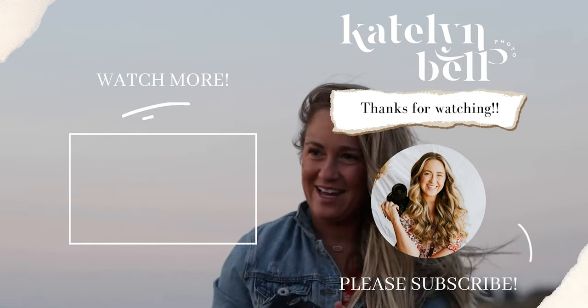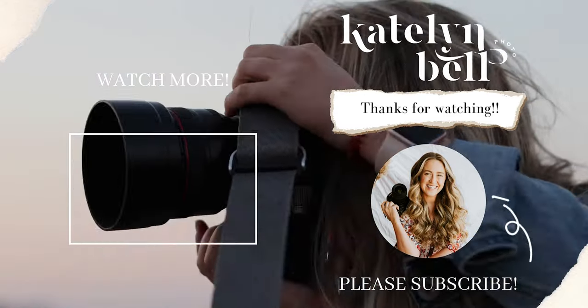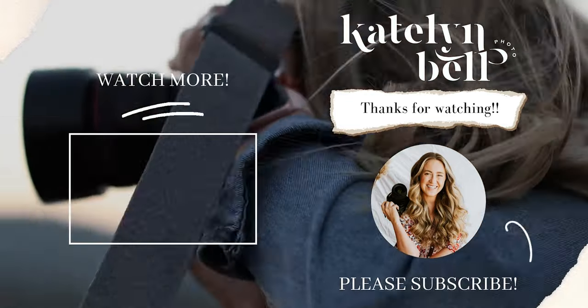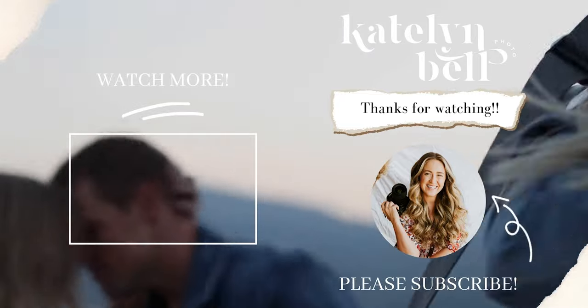Alright, thanks for sticking around, guys! If you have any other behind-the-scenes type sessions that you want to see — whether it's newborns, families, or bridals — just let me know. I would love to do more of these. If you have any questions, please comment them down below, and I'll see you guys next time!